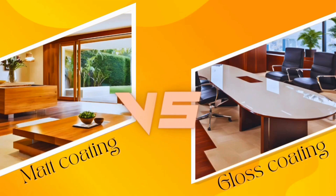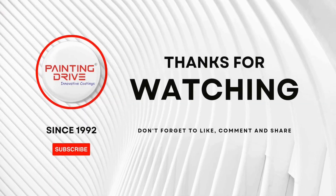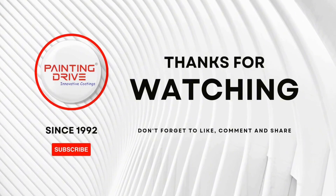Select the one that best suits your needs for furniture polish. To get more content like this, subscribe to our channel and follow us for more such videos.